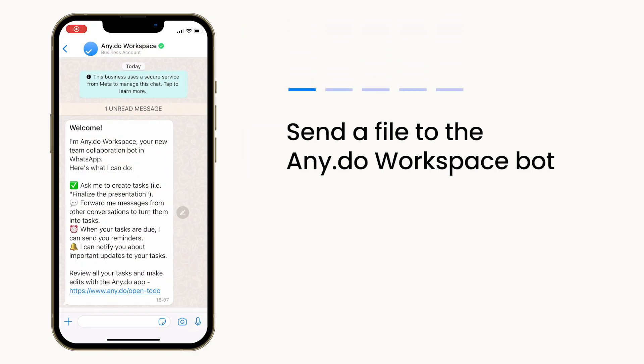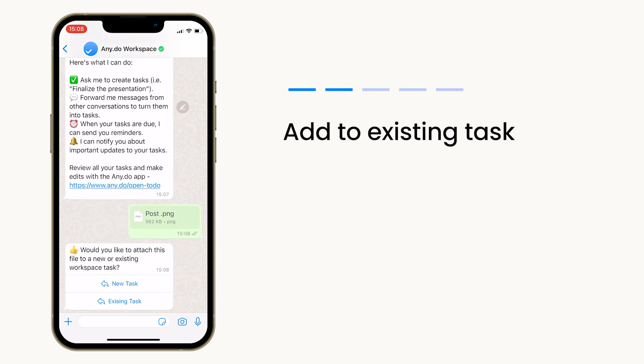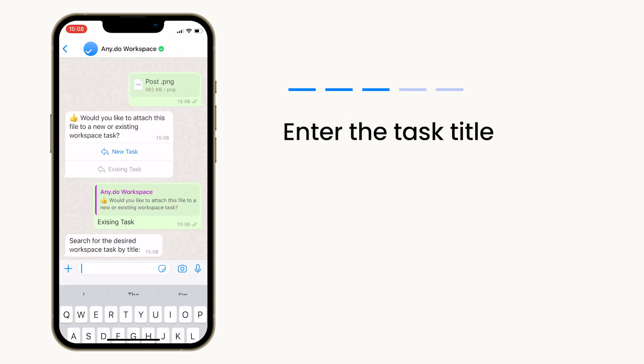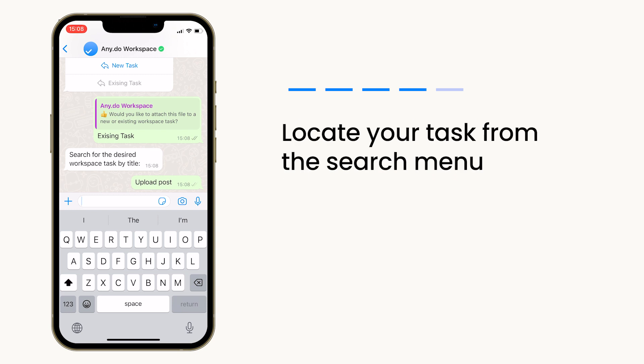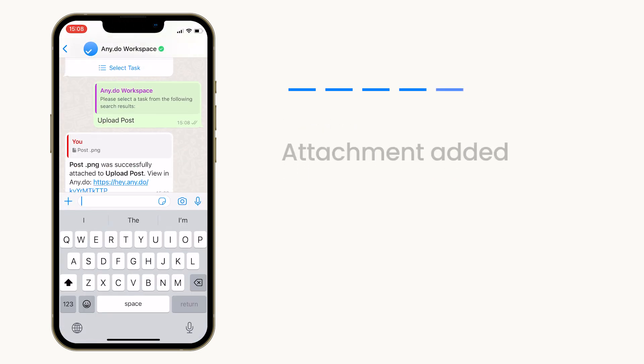All you need to do is send a file to your AnyDo Workspace bot and it will ask you to either add to existing tasks or add to a new task. The choice is yours. For existing tasks, the bot will ask you to enter the task title and it will present task matches in a snap. Once you've pinpointed the right task, your attachment will be added to the task instantly.